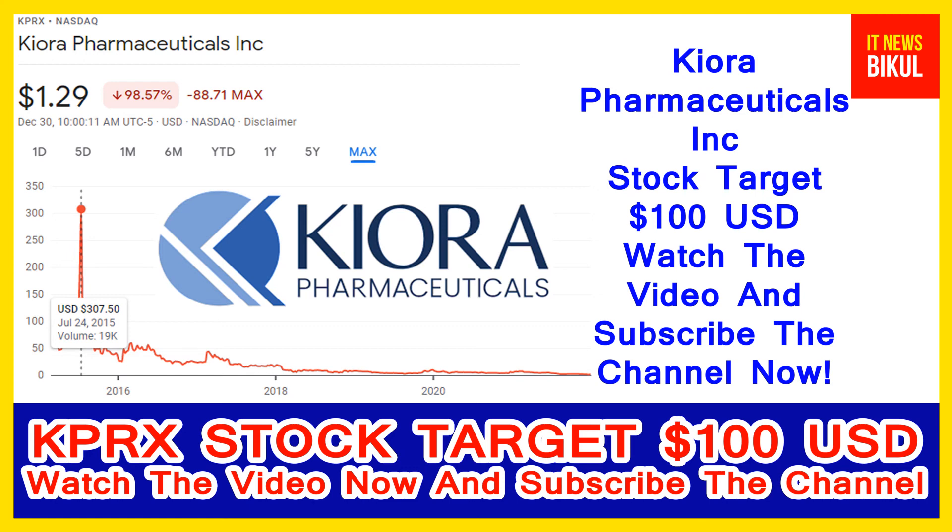You can buy KPRX stock as a cash segment, take delivery of KPRX stock into your DMAT account, and just hold for the next 1 or 2 years. After 1 or 2 years, KPRX stock can be traded at 100 USD level. If you want, you can take a position now on KPRX stock and earn good profit after a few years.